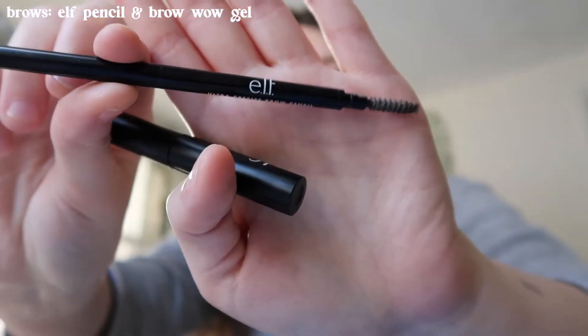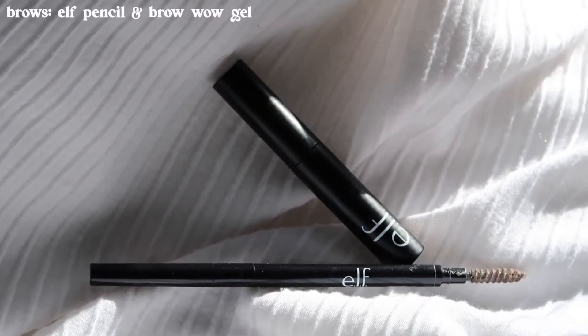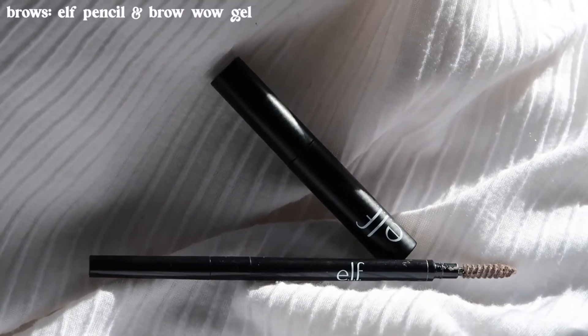For my eyebrows I go in with two ELF products: one is the ELF Precise Brow Pencil, and then afterwards I brush them with the Brow Wow Gel. My eyebrows usually look pretty fine naturally, but to enhance them I add a little bit of color to fill in some sparse areas. I love them nice and fluffy — the fluffier the brow, the happier I am!